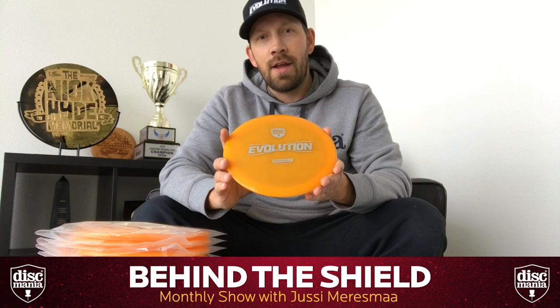We're going to bring you a lot more exciting Discmania news over the next couple of months. 2019 has started — the year of evolution is here. Thank you everybody, see you later.